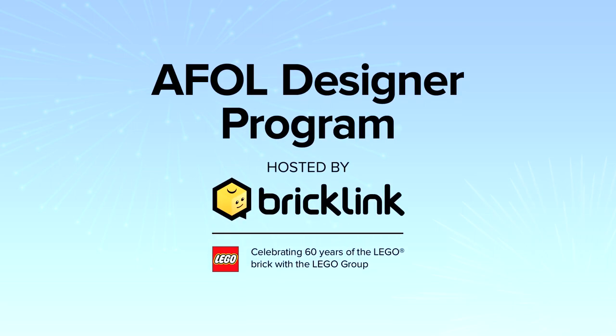Welcome to the A-Fold Designer Program Finalist Spotlight. The A-Fold Designer Program is a way for Bricklink and the LEGO Group to celebrate 60 years of the LEGO Brick with the A-Fold community by realising unique designs with truly original themes. These designs were created in Studio 2.0 and handpicked and tested by our judges, and are now a reality thanks to Bricklink, the LEGO Group, and most of all the A-Fold community.